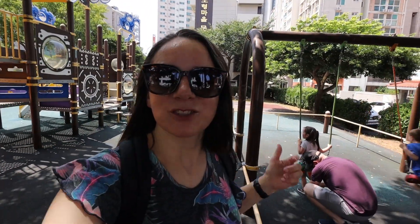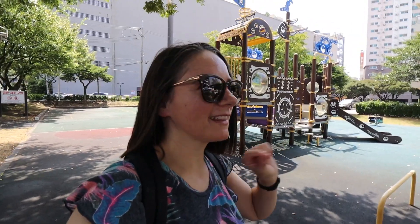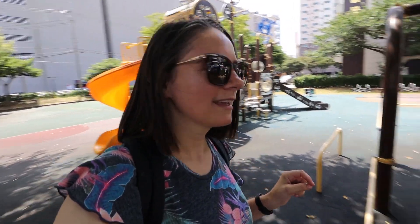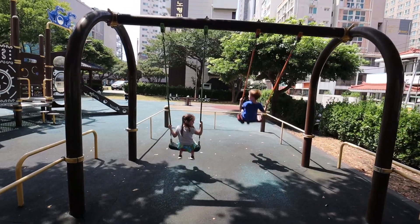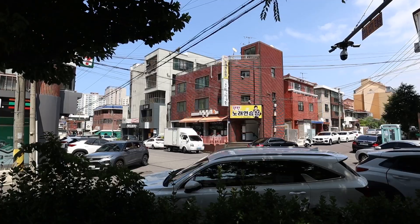Just beyond the exercise park there is an actual playground, except it's directly in the sun and it's quite hot. The kids will swing for a few minutes while we have a look around and see if there's anywhere to eat — we're getting pretty hungry.